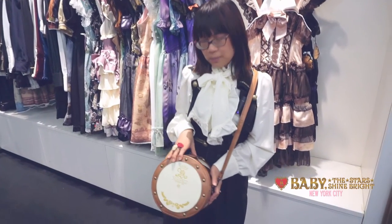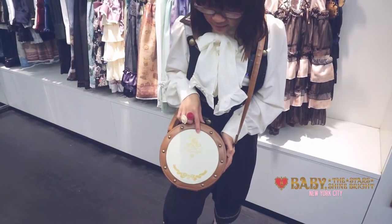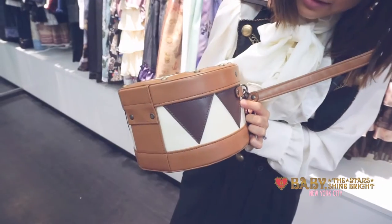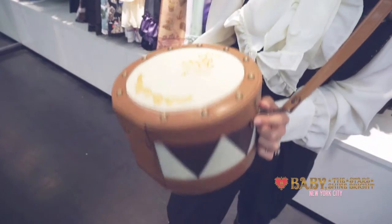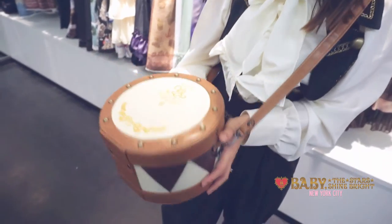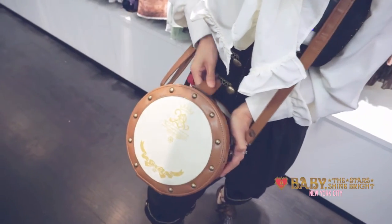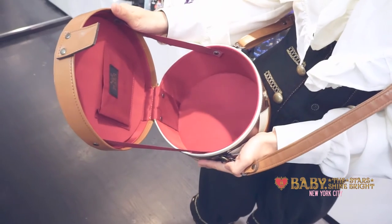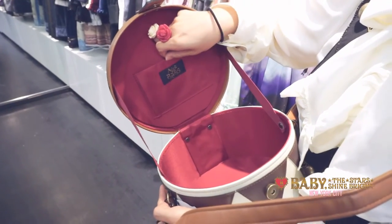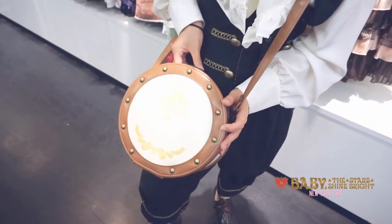We also have this cute bag — this is the AP Marching Drum Bag. As you can see, it's shaped like a drum with rivets, and it also has an Alice and the Pirates logo at the bottom and at the sides. It's actually quite large and could fit quite a few things like a wallet, phone, and maybe a few more accessories. This is the camel version but we also have it in black. It also has an adjustable strap. On the inside it's kind of shaped like a hat box, so you could also put a small hat in for storage. It also has a little red pocket with an Alice and the Pirates tag, so you could use it to accessorize any outfit or just use it as decoration.